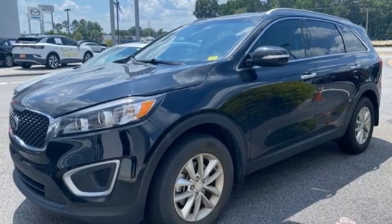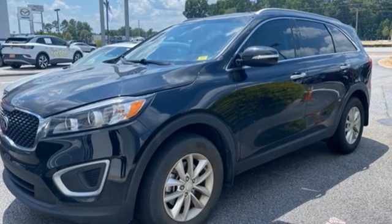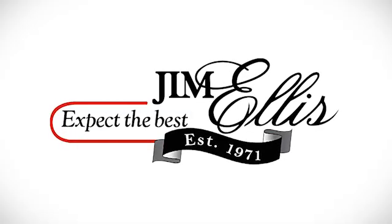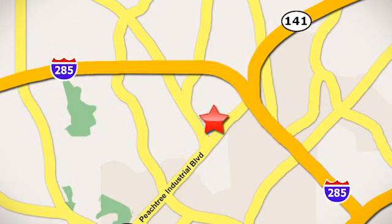Someone's going to drive this fantastic vehicle off the lot — should be you. Test drive it today. Contact Jim Ellis Volkswagen of Atlanta today, or stop on by. We're conveniently located inside I-285 on Peachtree Industrial.